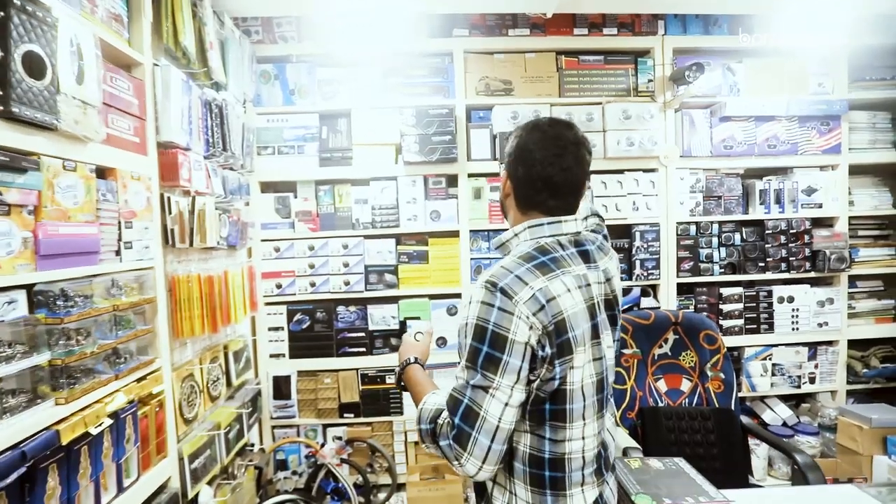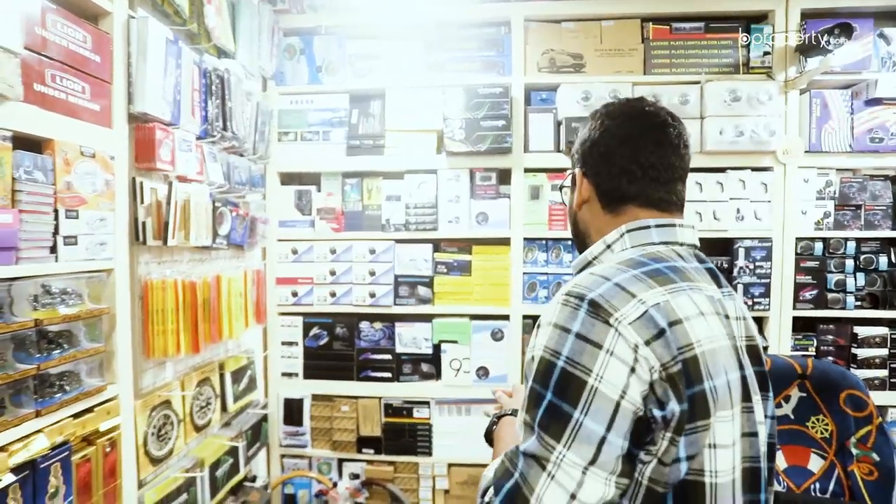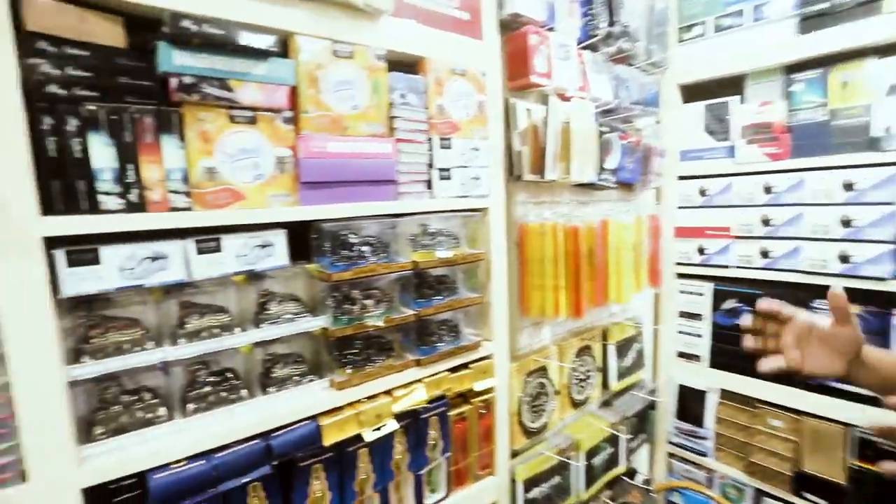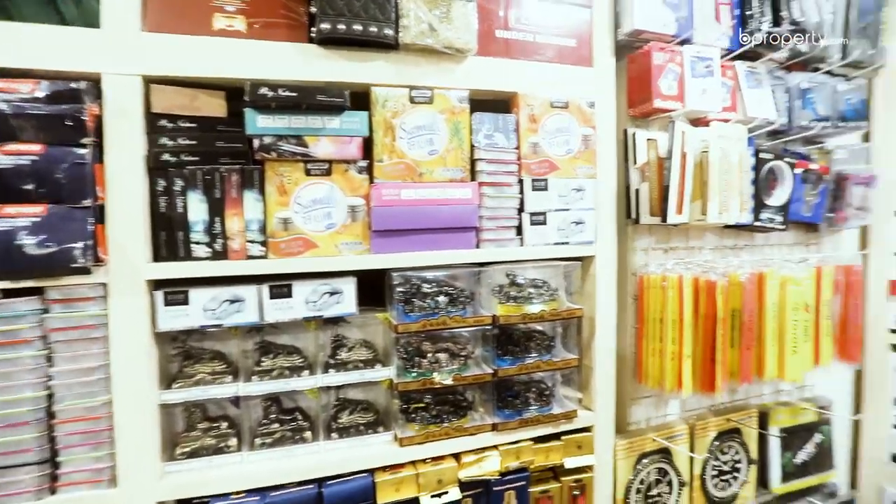There are also lights here, like LED light and HID light. The lighting selection is very active and varied.